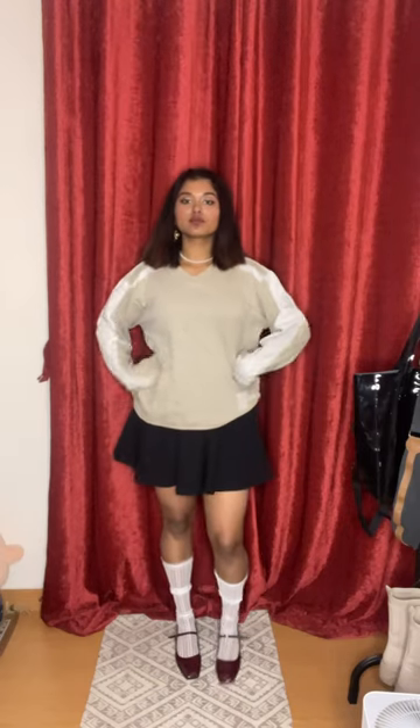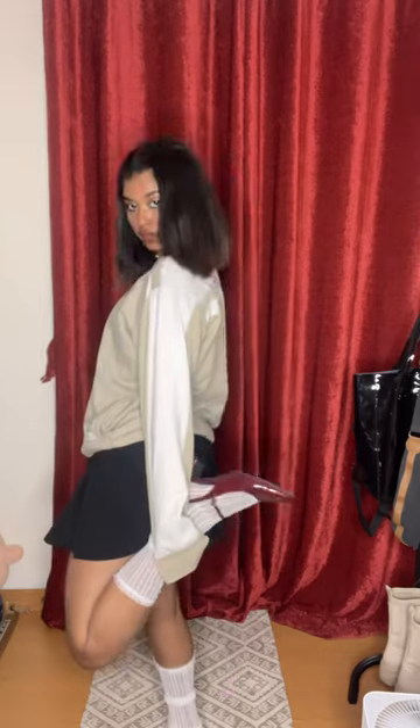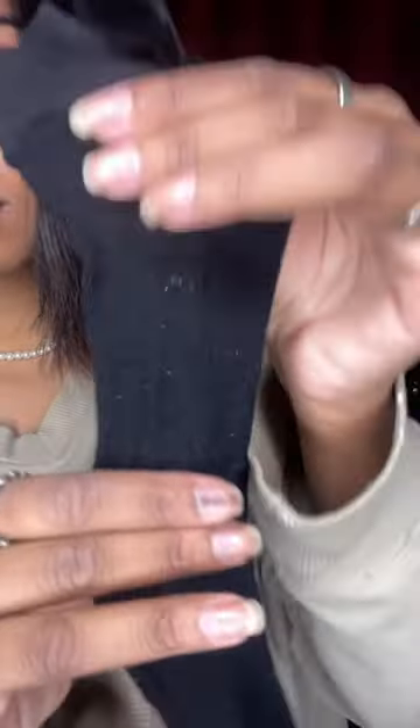I also bought these chandelier stockings, which were actually the reason I wanted to buy from this brand at all. Then I wanted to try some socks, and these tiered white socks were perfect for that.